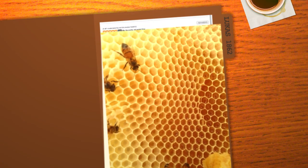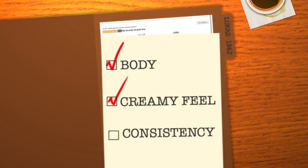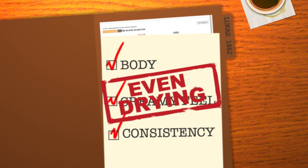All Lucas 1862 oils contain beeswax. Why? We're glad you asked. Beeswax adds body and a creamier feel to the paint, as well as consistency. 1862 oil colors dry evenly, usually within two to four days.